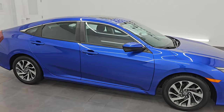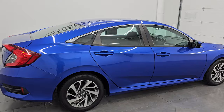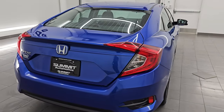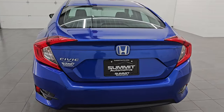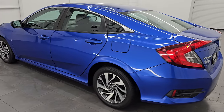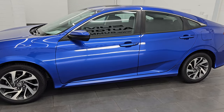Hey, this is Brett. Hope everybody's having a great day out there today. I am super excited to go over this ultra-clean 2016 Honda Civic EX package. Stock number 14703ZA. I am here at Summit Automotive in Fond du Lac, Wisconsin, your new and used car headquarters.